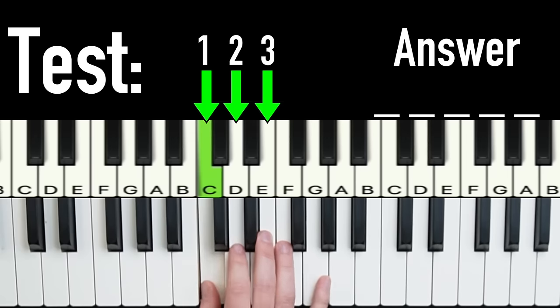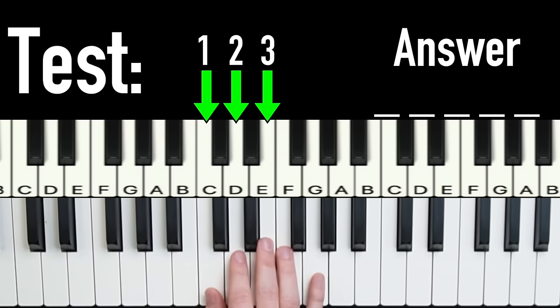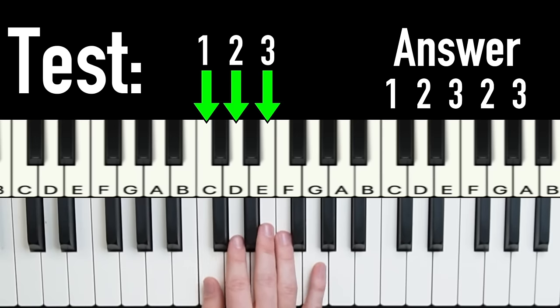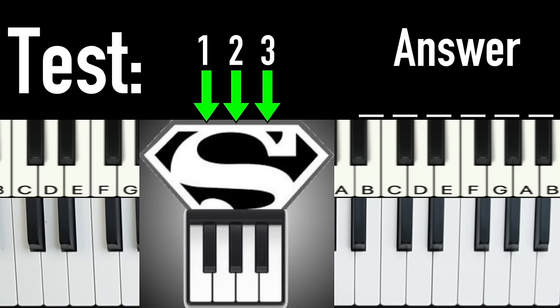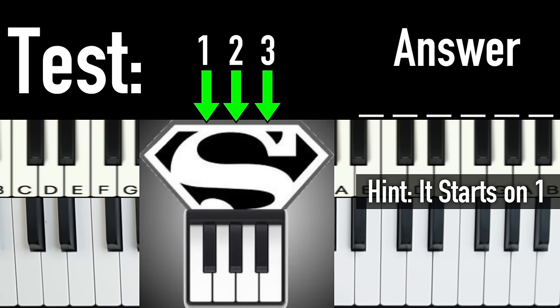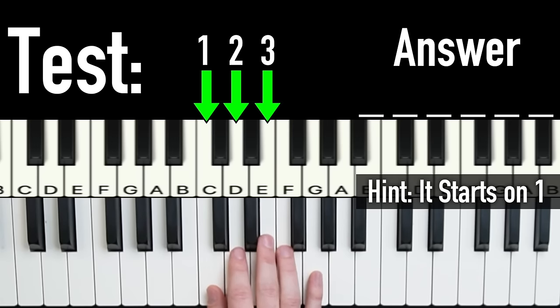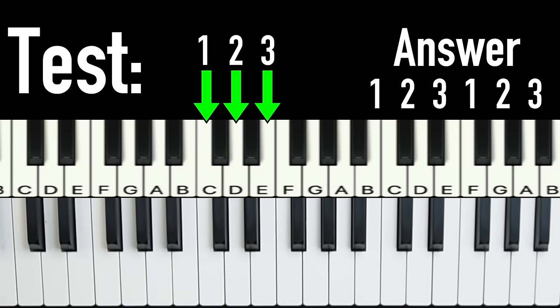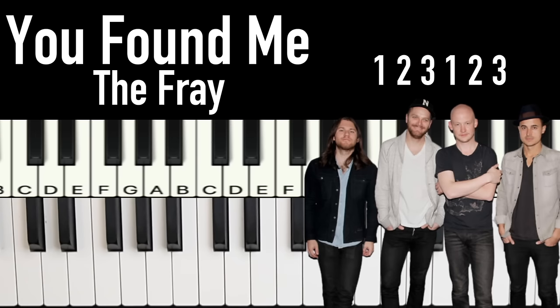For example, if I play a pattern, the correct answer would be one, two, three, two, three. Let's cover up my hand and try to figure out these six notes. The correct answer was one, two, three, one, two, three. If you got that right, you actually learned something unexpected — because that pattern is the same one used in the popular song 'You Found Me' by The Fray.